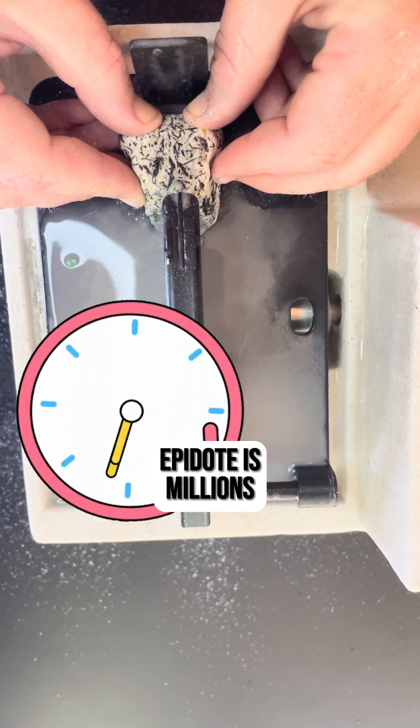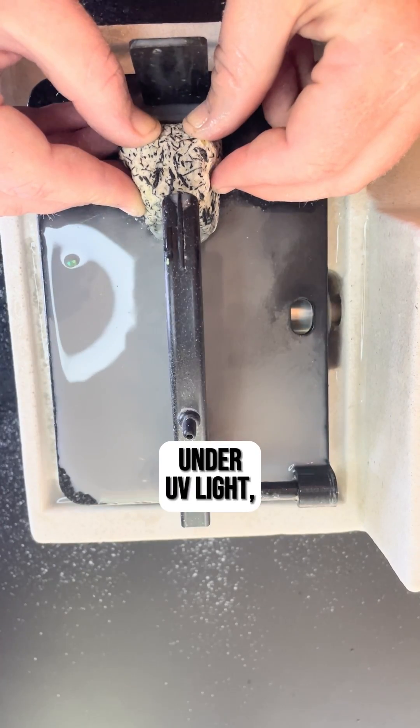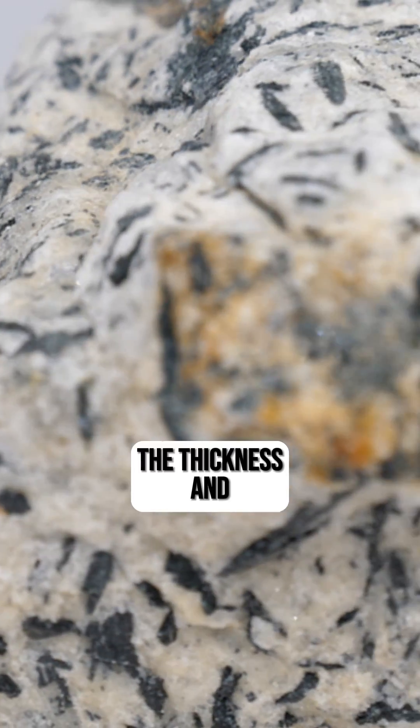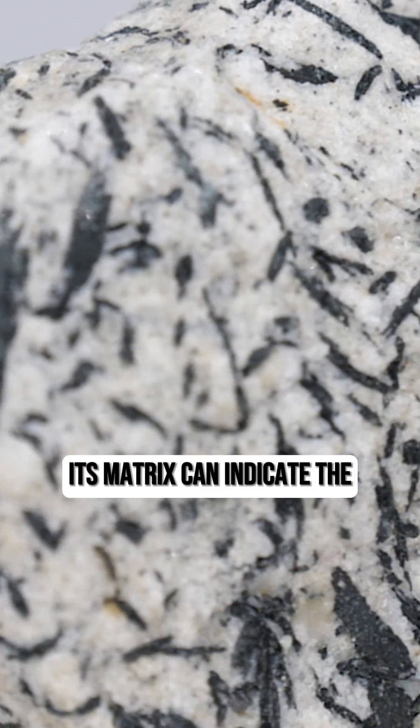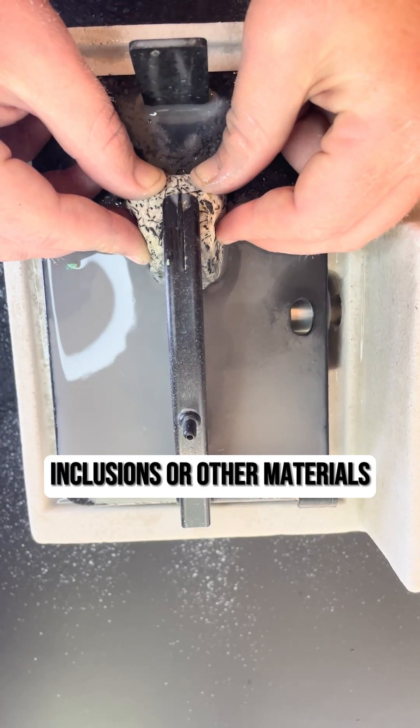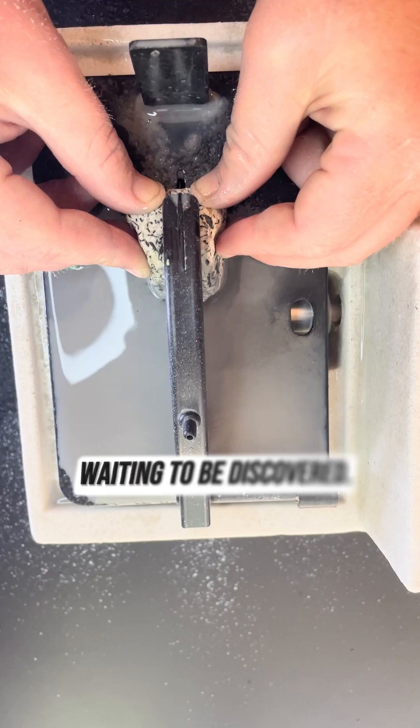Number six, Epidote is millions of years old. Number seven, under UV light some Epidote specimens can even be fluorescent. Number eight, the thickness and patterns of the black lines in its matrix can indicate the speed and conditions of its formation. Number nine, sometimes tiny inclusions or other materials can be trapped within its matrix, waiting to be discovered.